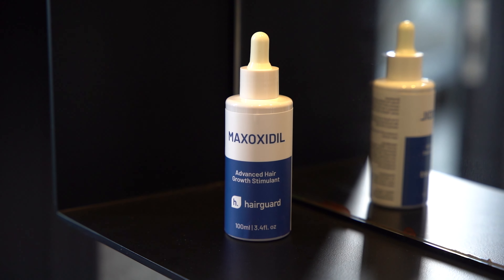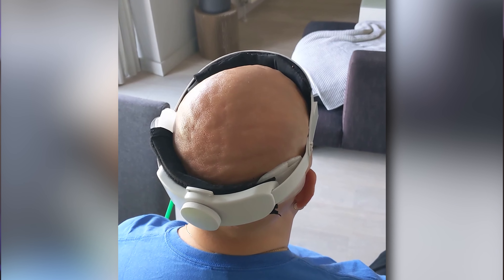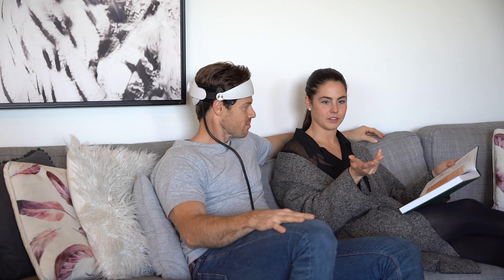Microneedling can be used as a standalone treatment or in combination with topical minoxidil. Another approach gaining attention is mechanical stimulation of the scalp through devices like GroBans, as well as manual scalp massages. These techniques aim to improve blood circulation to the hair follicles, potentially promoting hair growth. The basis of these methods is the discovery that blood circulation in the balding scalp is impaired. Restoring circulation through mechanical stimulation has been shown to achieve significant and long-lasting results, and these techniques are completely safe, free from side effects, and can be carried out at home at very low cost.